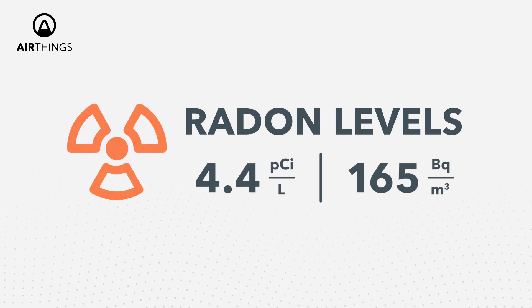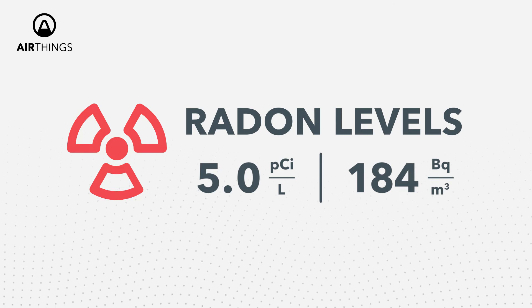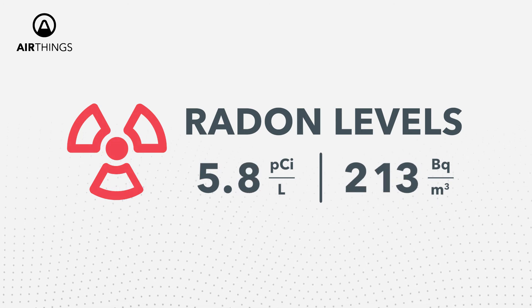Radon levels above 4 picoCuries per liter are high, and action is needed. You should contact a professional radon mitigator.